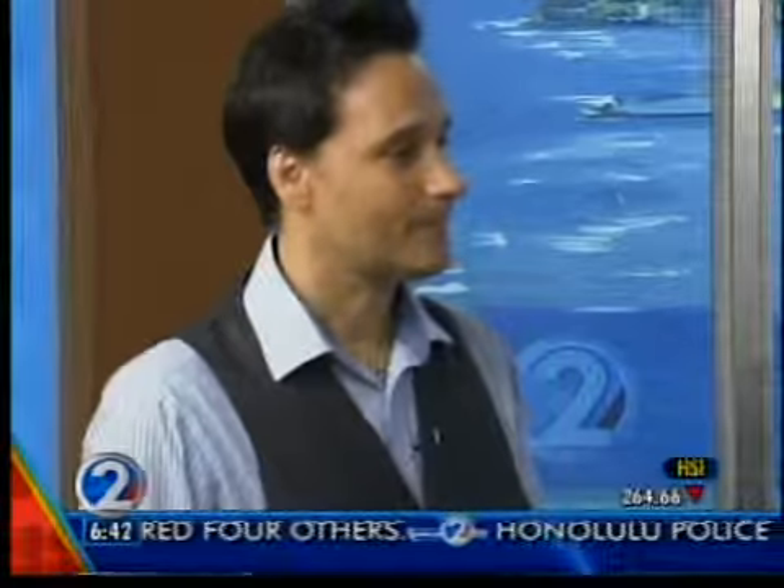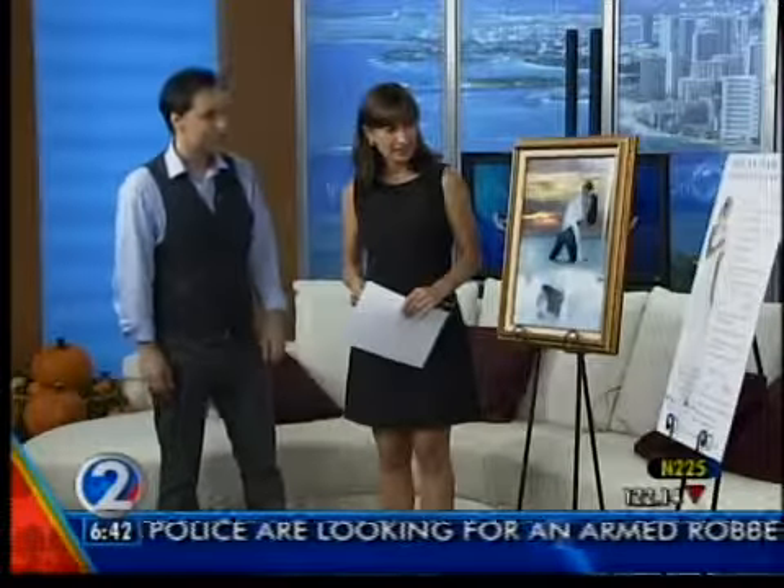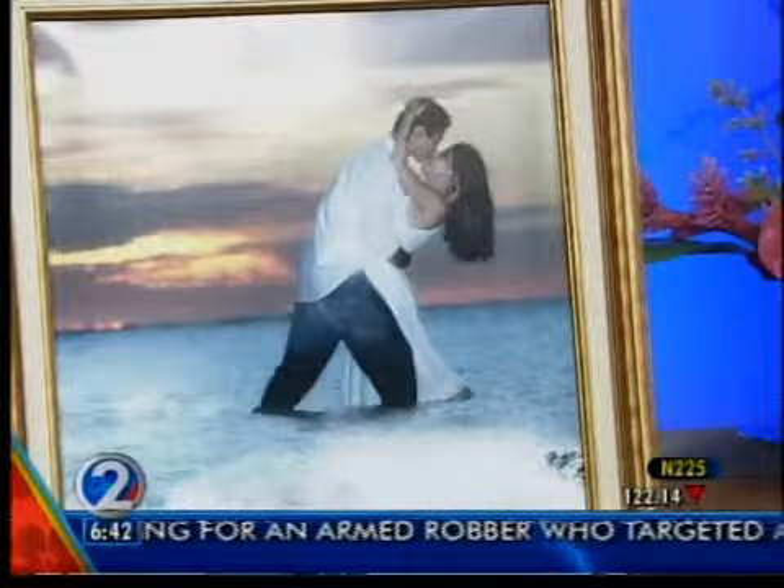And you've brought some photos with you. Is this an example of your work? Yeah, this is an engagement shoot that we took. It's beautiful. Thank you.